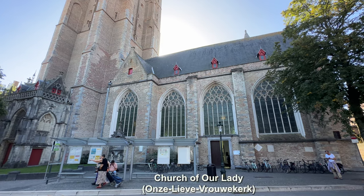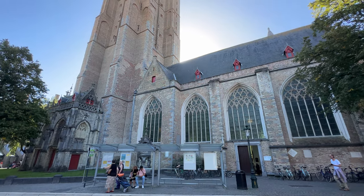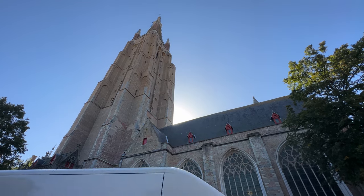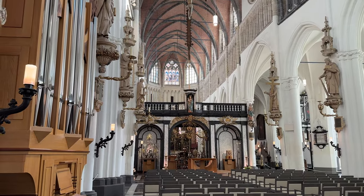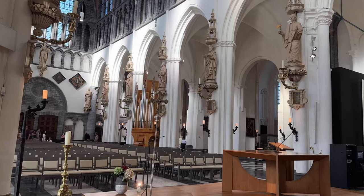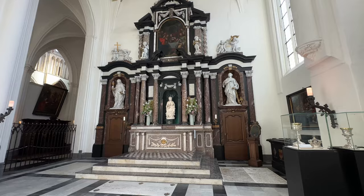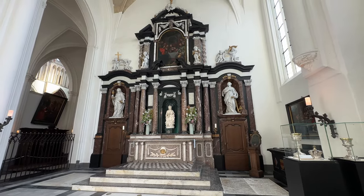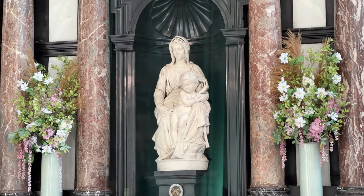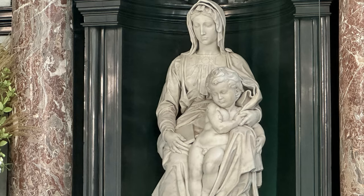That belfry above the Church of Our Lady is the world's third tallest brick tower at 115 meters, looking up at the highest point of the city. The church dates back to the 13th century, built in the Gothic style with cross-rib vaulting on the ceiling and later Baroque decoration. The most important reason this church is so famous is the sculpture in the side chapel, because it was the only statue by Michelangelo that ever left Italy during his lifetime.